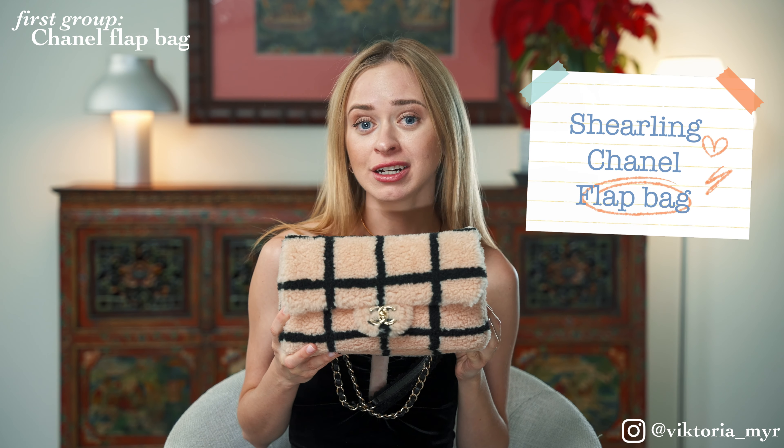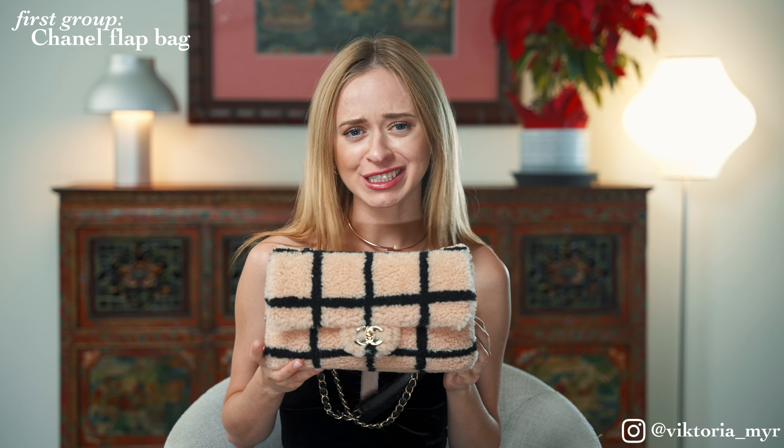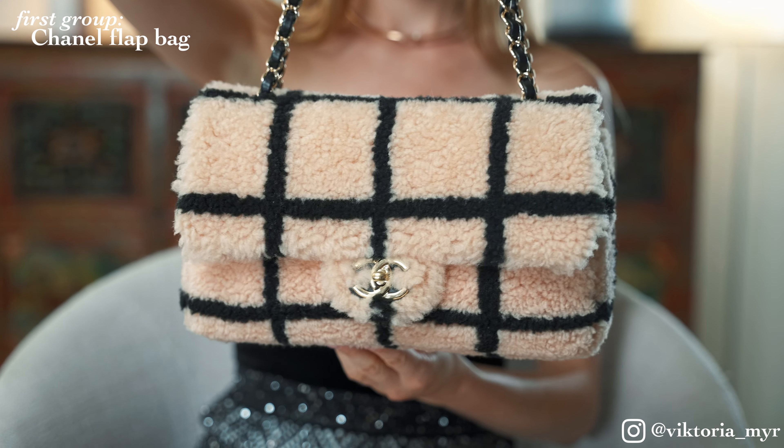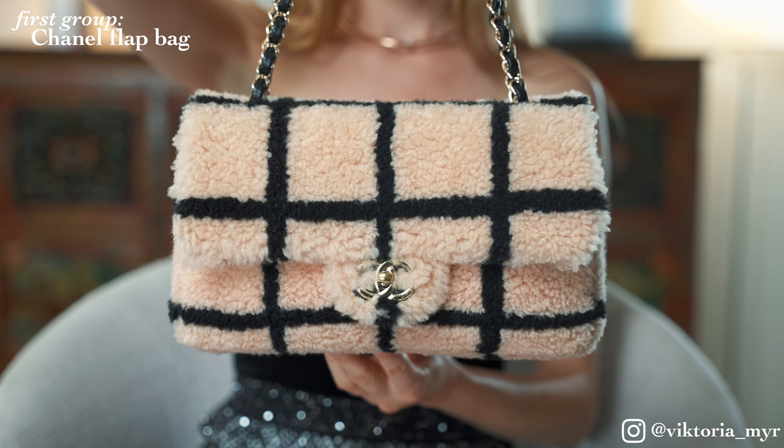The last bag from this category is my very special one — this shearling bag from the winter collection. I truly adore this bag and find it very special. During the winter I wear it all the time, especially on my ski trips. So if you have been looking for an unusual bag for the cold season, I highly recommend choosing something similar made of this material. I believe such a bag will never lose its relevance and will always look very attractive. Thanks to its soft texture, it is also very roomy and can fit a lot of things.